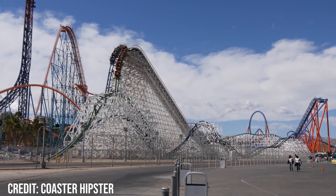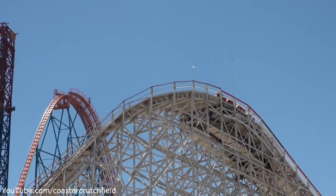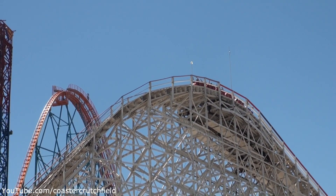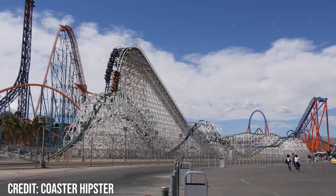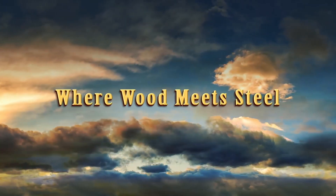Twisted Colossus replaced the original Colossus, a huge wooden racing coaster at Six Flags Magic Mountain. When Colossus was first announced as closed, many were disappointed as it was such a beloved ride, but mostly people were excited as it meant we'd be seeing the first dueling RMC. When the layout was revealed in 2014, no one was disappointed at all. When the coaster opened on May 30, 2015, it received overwhelmingly positive reviews, and it has done ever since.